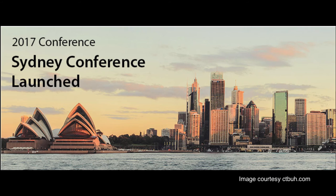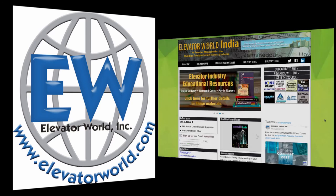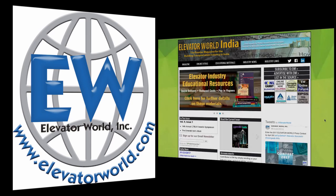For more information, contact CTBUH via email at info@ctbuh2017.com or visit the website at ctbuh2017.com. For more industry-related information, visit elevatorworld.com. And for information on how to reach the elevator and escalator market in India, visit elevatorworldindia.com.